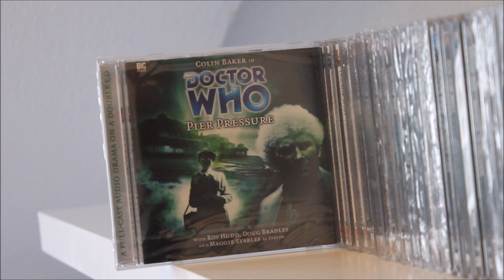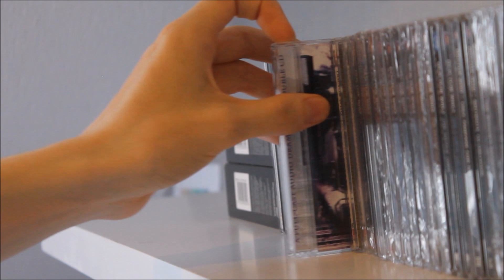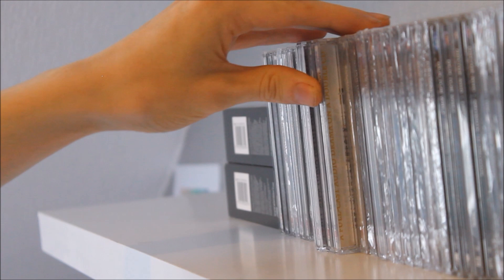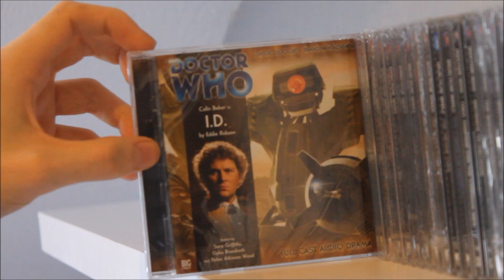Next we continue with some stories I haven't yet listened to but can't wait to get to, including Peri Pressure and The Nowhere Place — that one features a train on the front so I'm naturally quite excited. Then we have a Cyberman-related set of stories featuring the Sixth Doctor and Peri in The Reaping, with a lovely Earthshock-style Cyberman on the cover, and the continuation in the Fifth Doctor release The Gathering featuring an older version of Tegan.